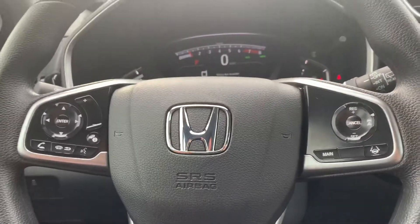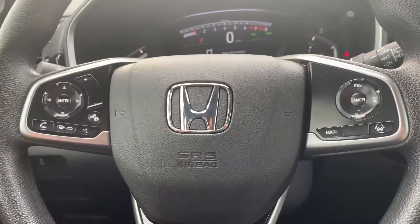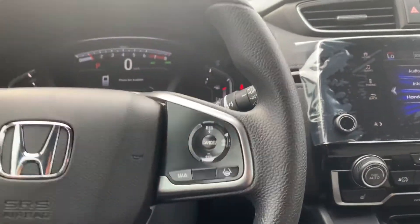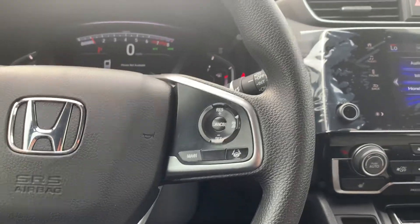You also get remote start, heated seats, and a backup camera, as well as Bluetooth, Apple CarPlay or Android Auto, and a full sunroof — very nice features to have on the CR-V.